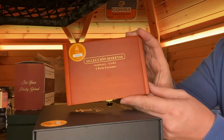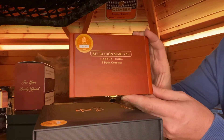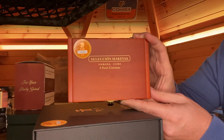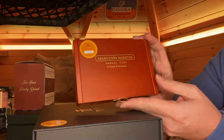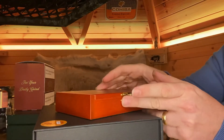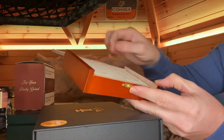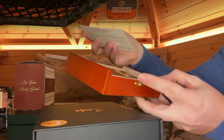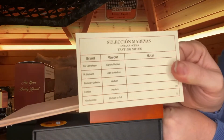Hi guys, welcome to Cigar Nights. Just wanted to show you some of the latest cigars we've got in. We've had these in before but we've managed to get more stock. These are the Cuban Selection Marivas — you get a lovely little cedar box, and inside the box you get some little tasting notes so you can make notes of the cigars that you're having.